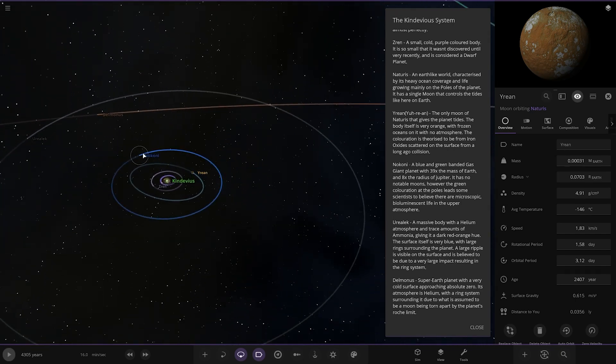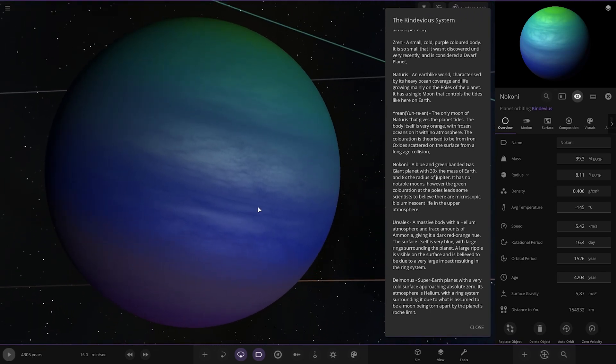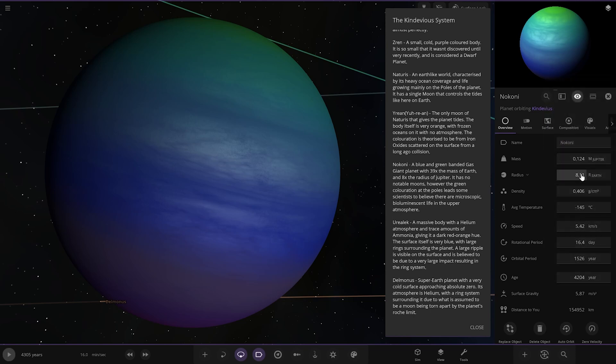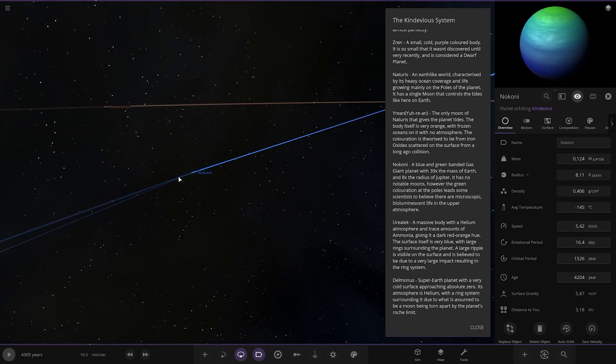Now we've got Connie over here — a nice gas giant. A blue and green banded gas giant with 39 times the mass of Earth and 8 times the radius of Jupiter. Despite nowhere near being as massive as Jupiter, it's way larger in size. It has no notable moons, however the green colouration at the poles leads some scientists to believe it may be caused by luminescent life in the upper atmosphere.